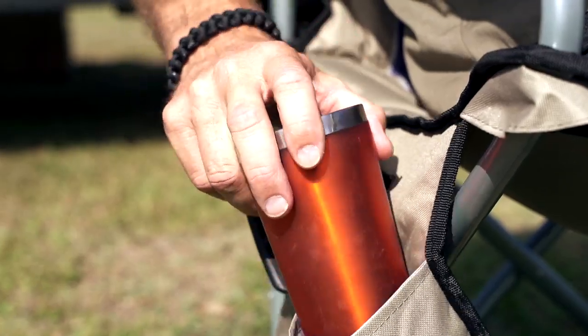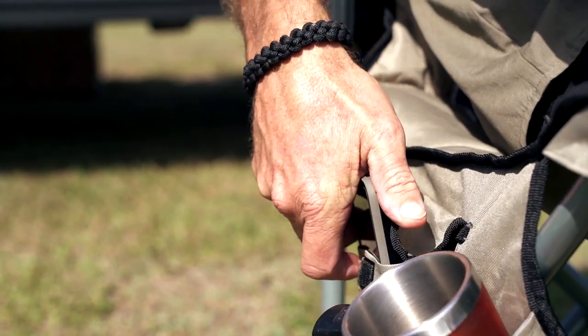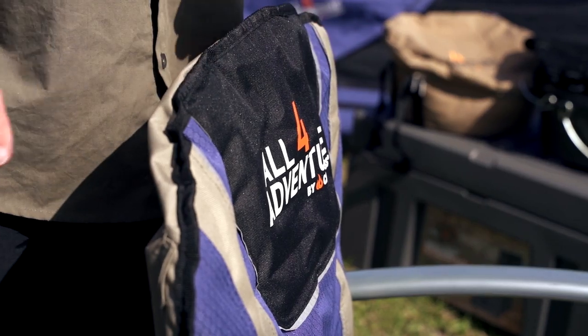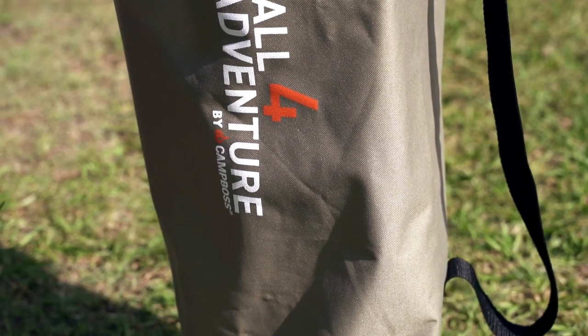So why not have the convenience of an insulated stubby holder, a pocket for your device, hard-arm so it's comfortable, a padded backrest, and of course a heavy-duty bag to put it away? No doubt about it — you do spend some serious time beside the campfire, so why not be comfortable?